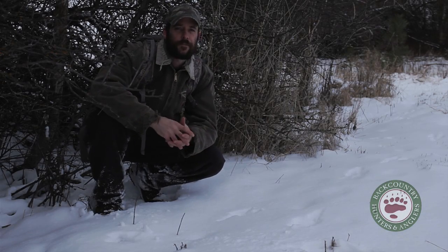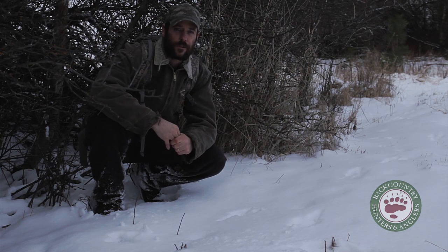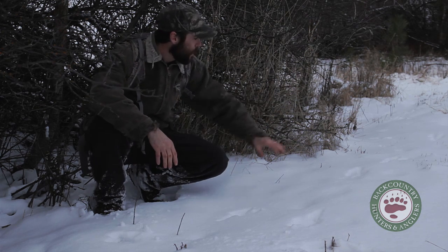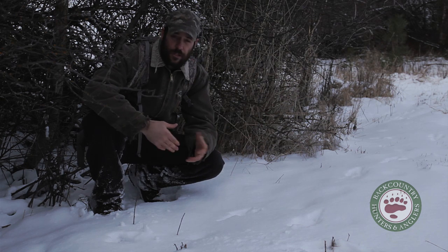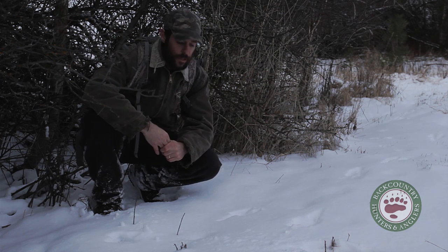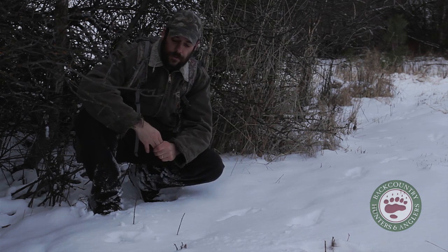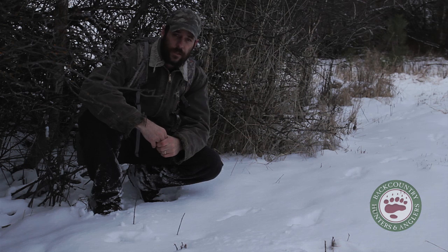Identifying a track, even when we've got really good conditions like we have right now, isn't always as straightforward as just looking at a track and comparing it against a field manual. This is a really good example here. This track has been snowed in and there's no detail in the bottom of it. But I've got a couple of clues that are going to help me identify this. One of them is the gait pattern, which is the pattern of the tracks themselves and how they're arranged in relation to one another.